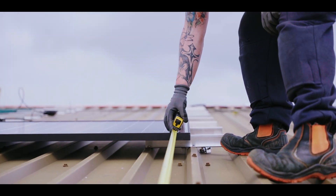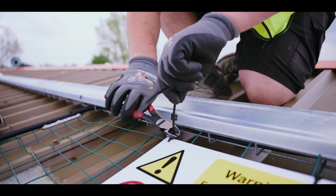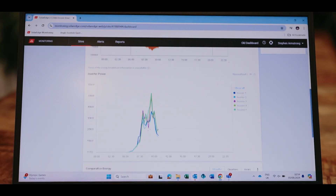What was great for Encore was during the installation process, there was no disruption to production. The team on site were friendly and helpful and everything went along nicely. Looking at the SolarEdge app in the first few months of installation, the data has actually been better than we expected and we're delighted with the initial results.